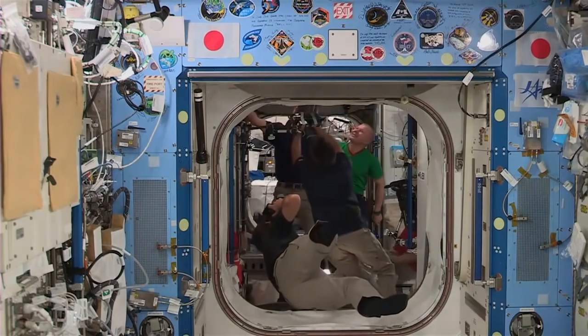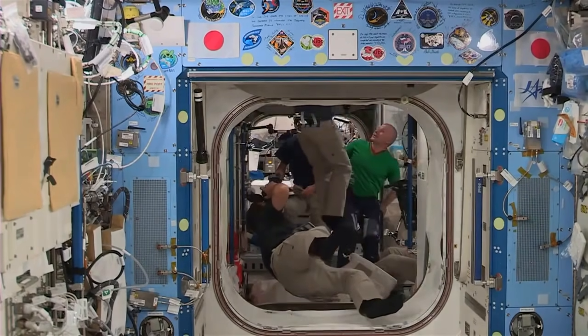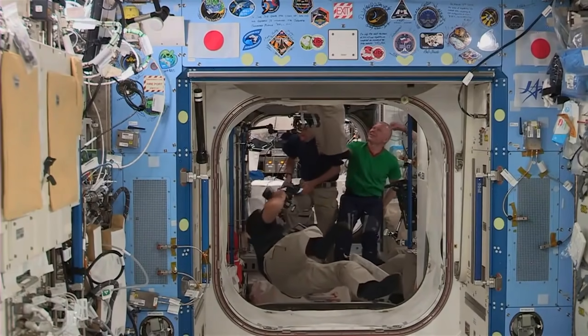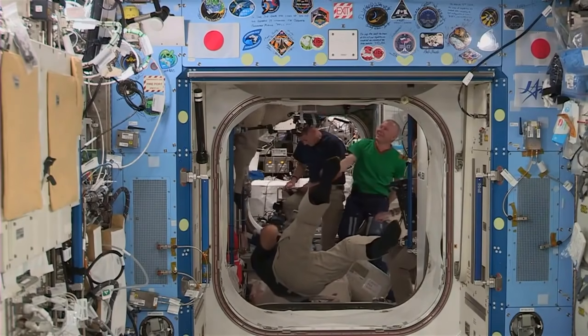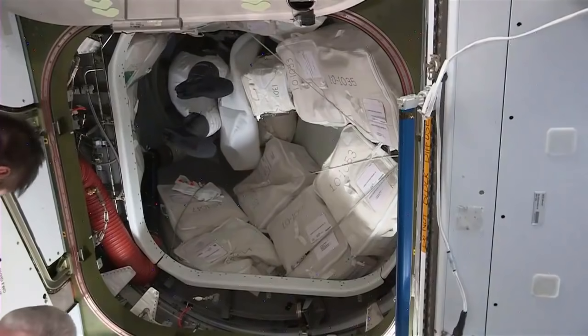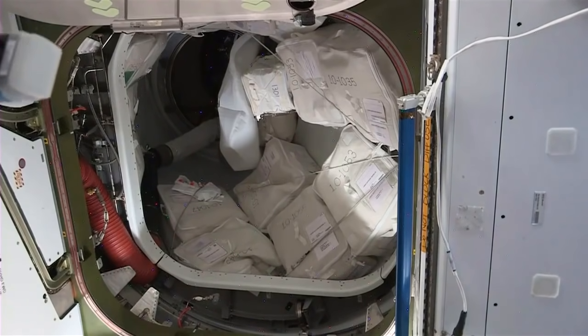It looks like he is going up into the Zenith port. And in that space where another astronaut is going right now, that is where the Dragon capsule that will depart today is currently parked. And that is Suichi going through the A-pass hatch and the Vespio into Dragon.